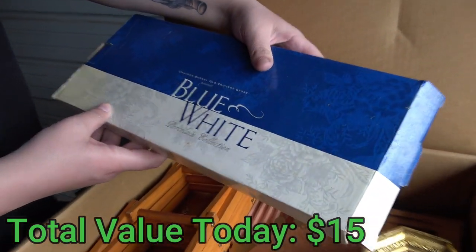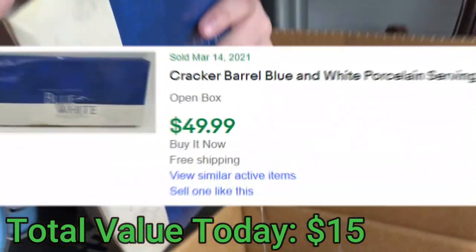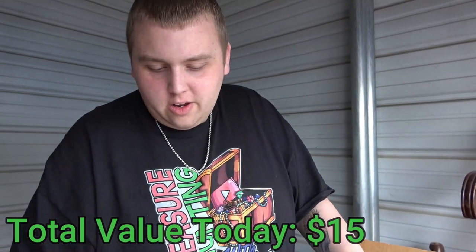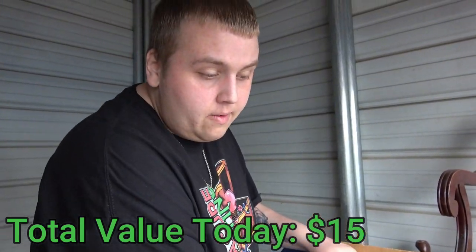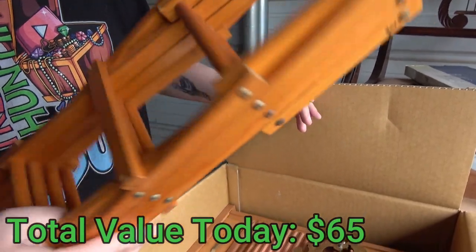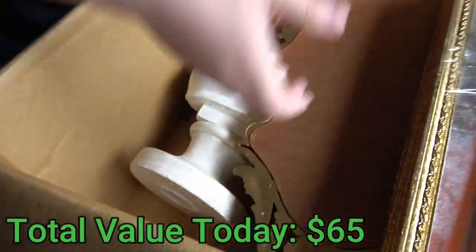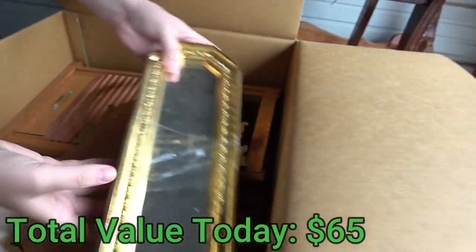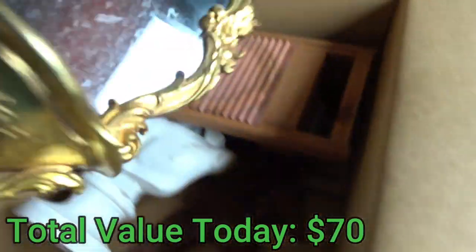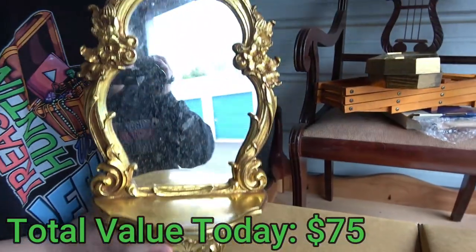Cracker Barrel Old Country Store Blue and White Porcelain Collection. Cracker Barrel's the best — isn't it just a special feeling playing checkers, waiting on your food, and playing the little peg game? Look at that. That's kind of cool. Looks like a miniature ladder. Another bust. Another bust. First mirror. Two mirrors, back to back. And then we got this bigger mirror — that just looks fancy.